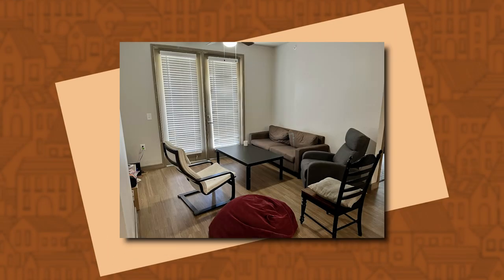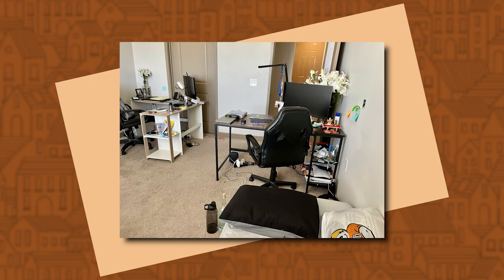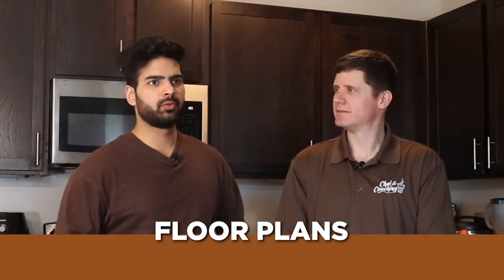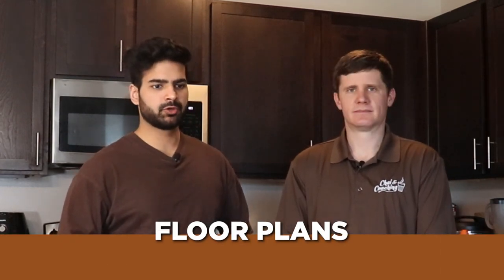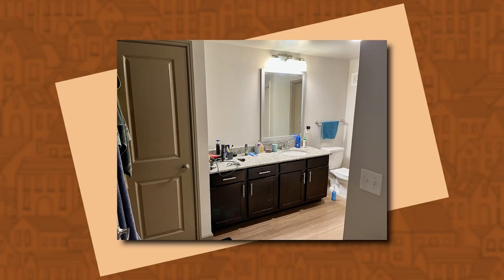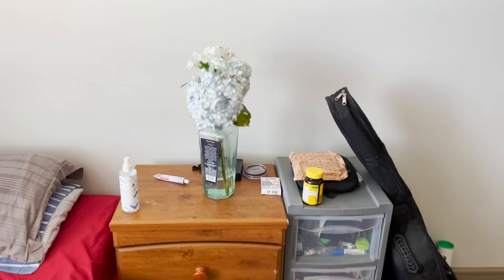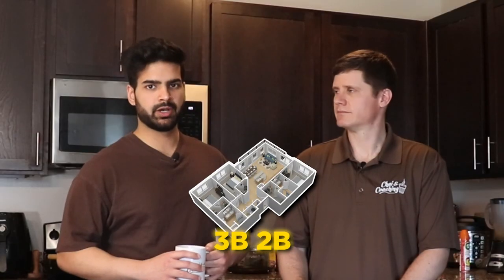Overall, you can pay around $2,000 a month for rent and then an additional $200 for electricity and Wi-Fi. As for floor plans, you can get a studio apartment with a restroom, and Jayesh and his friends are currently living in a 2-bedroom 2-bathroom. There is also a 3-bedroom 2-bathroom option available.